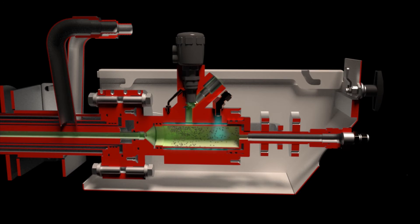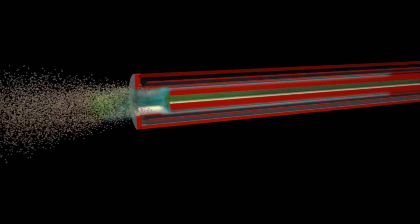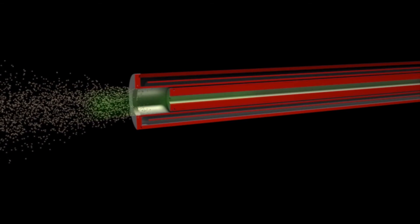The probe is cleaned automatically using jets of compressed air to blast dust and residue out of the sample path in one go. Its one-pipe design with no kinks or bends ensures that the probe and filter stay clean for longer.